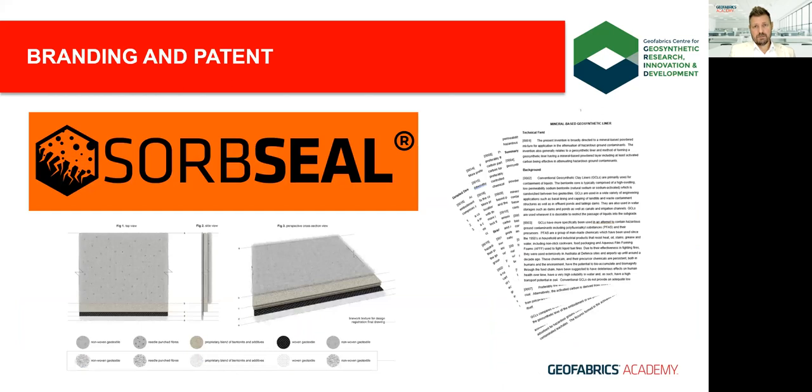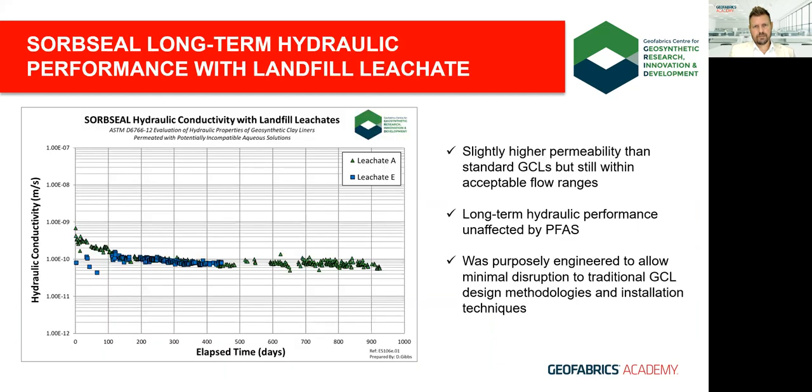We came up with the name SorbSeal, developed an icon, and wrote a detailed patent covering the manufacturing process and a wide variety of final product combinations, all with a specific focus on contaminant retention. Looking at the long-term hydraulic performance of SorbSeal over a few years, we can see a slight increase in permeability overall compared to standard ElcoSeal products, but still in the 10⁻¹¹ range, which is very good.